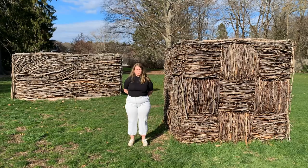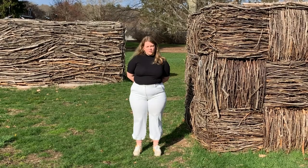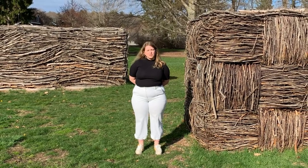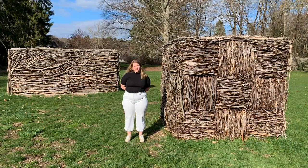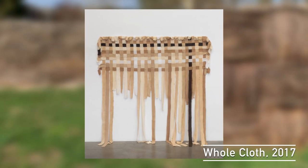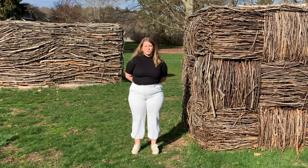For Hassinger, these works are not meant to simply sit here and be pretty. Even removed from the original context in Harlem, viewers can consider the relationship between nature and community, and the connection between the materials and the environment they're found in. Throughout her career, Hassinger has called attention to objects that are often humble and everyday — from newspapers to pantyhose and trash — creating meditations on environmental concerns and social justice.